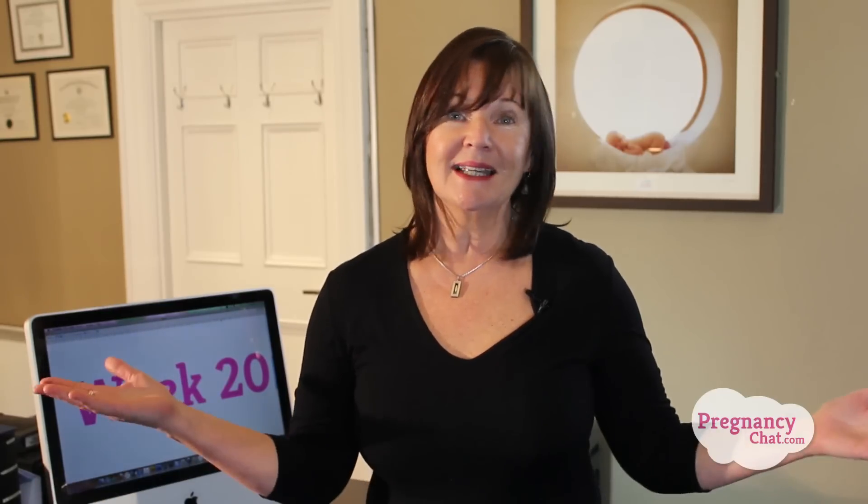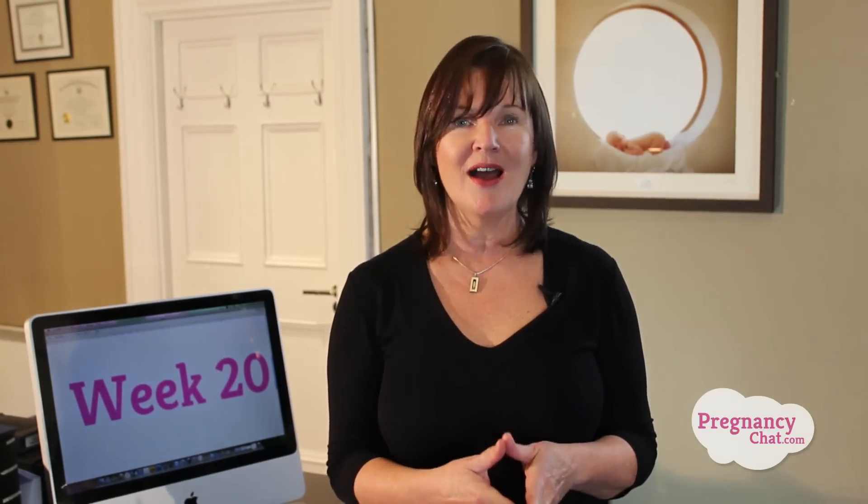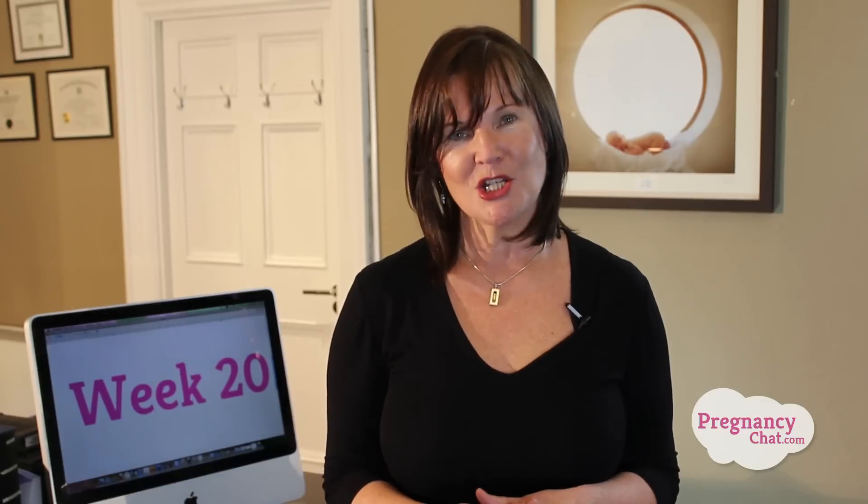That's it for week 20. If you have any questions or comments please join us in the forums. I can't wait to tell you what's happening in week 21. Until then, enjoy this pregnancy journey of yours — these are the precious moments our lives are made of. I'm Monica Healy. Thanks for watching.